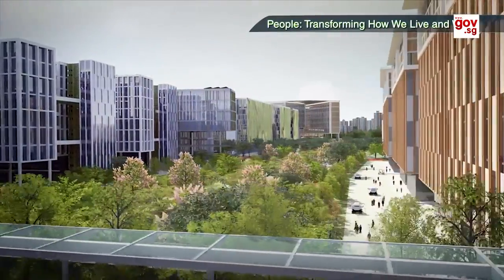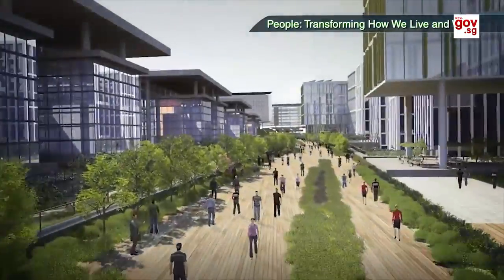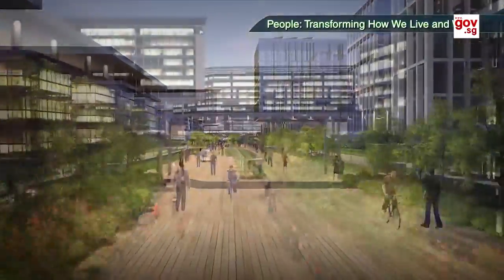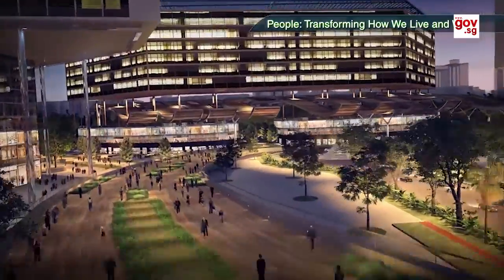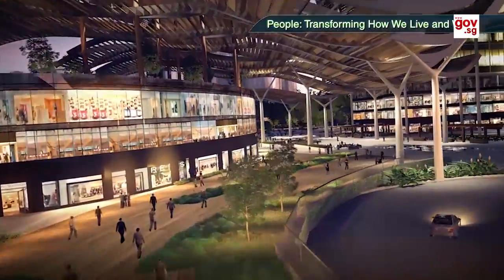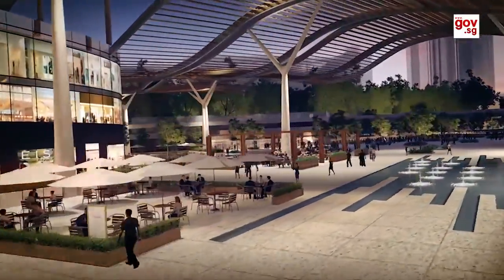The Jurong West residential area will be connected to JID at various points. Designed with a car-light approach, there will also be residential developments within the district to take advantage of the lush green surroundings. The night is forever young at Jurong Innovation District. At the eastern end of the district, the pedestrian walkway flows into an urban plaza linked to public transport networks. Here, one can mingle, shop and dine at a range of retail, lifestyle and F&B outlets.